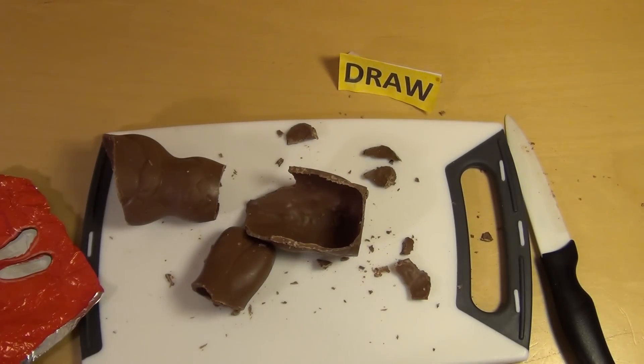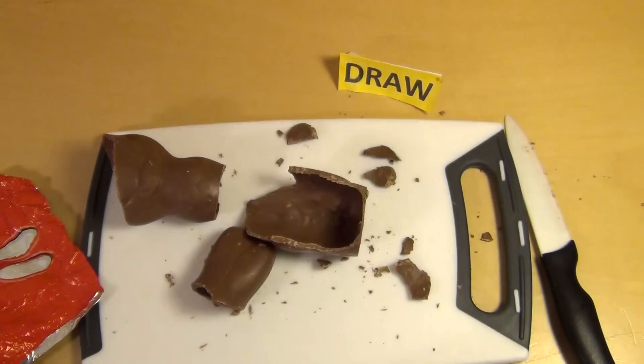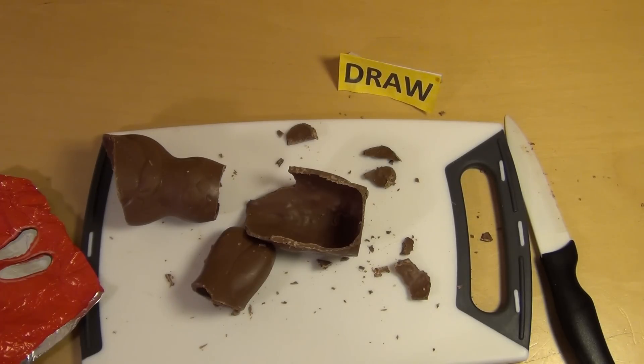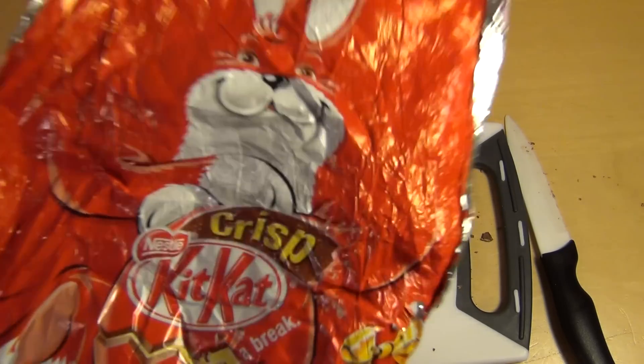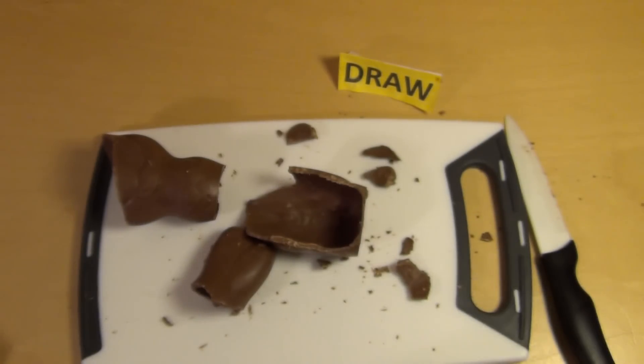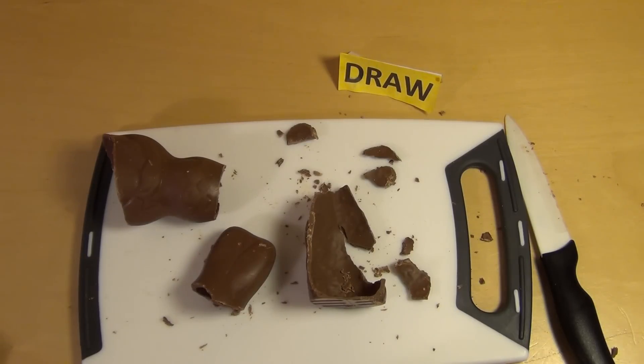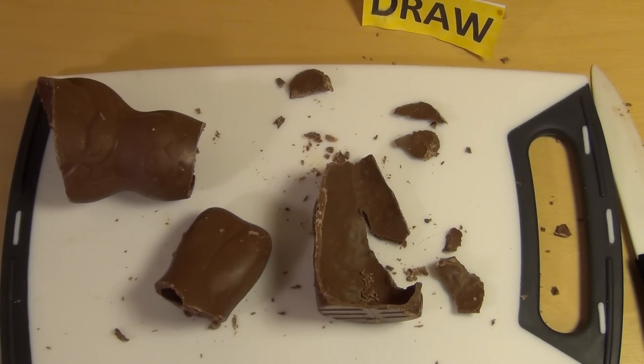Ich kann jetzt nicht so viel damit anfangen. Ich habe noch relativ viel Osterzeugs hier rumliegen, das noch weg muss — zum Beispiel der Smarties-Hase, der auch im selben Konzern ist. Der After-Eight-Hase war aber Mintschokolade, da war das was anderes. Ich bin momentan wahrscheinlich ein bisschen überfressen mit Schokolade. Wer den probiert hat, kann ja mal berichten — vielleicht sagt jemand, das ist die Offenbarung. Ich finde es einfach ein bisschen langweilig. Okay, das wäre es gewesen mit der Folge, danke fürs Zuschauen.